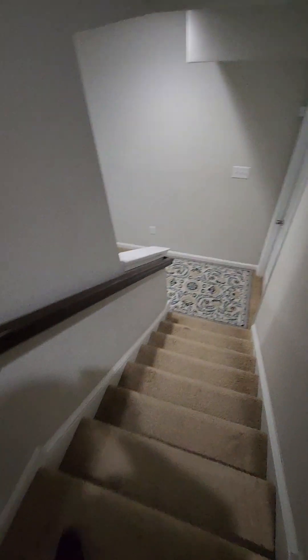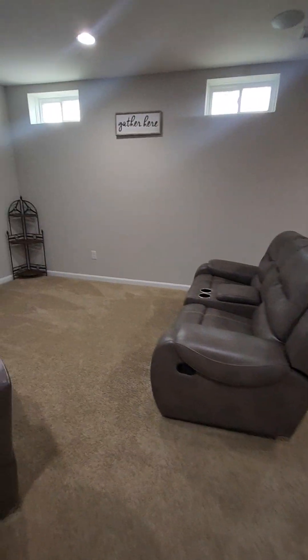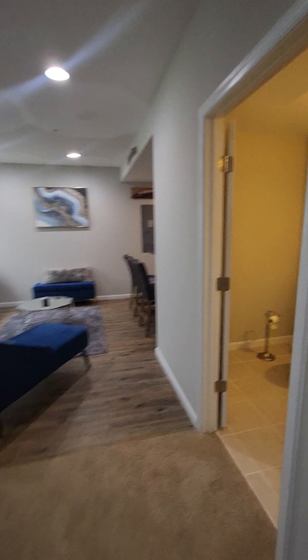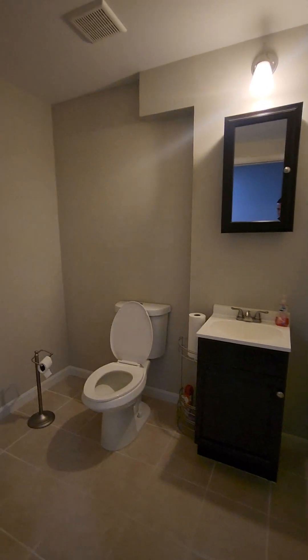Let's take a look down in the basement. Nice den, a little playroom area. There's a half bath down here — pretty large half bath. You could probably, with a little rearranging, turn that into a full bath.